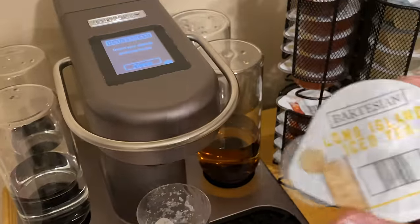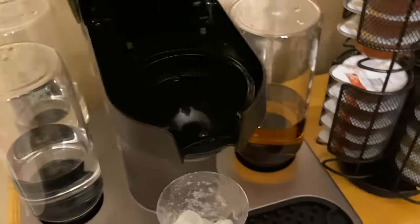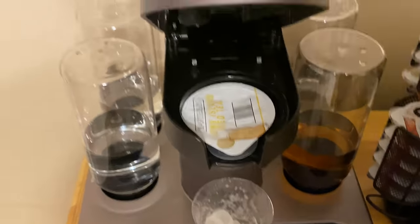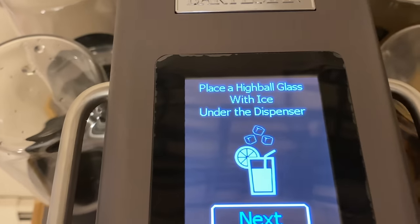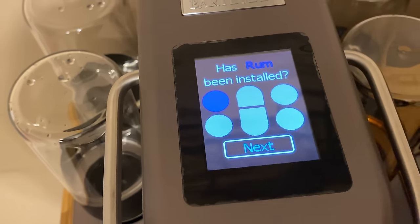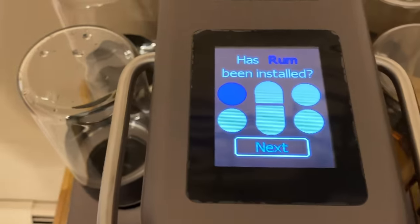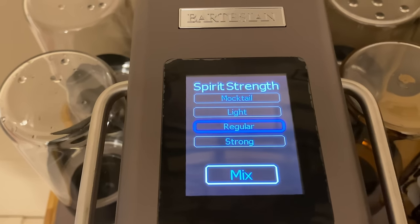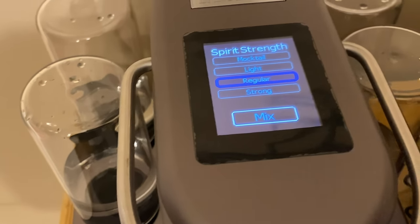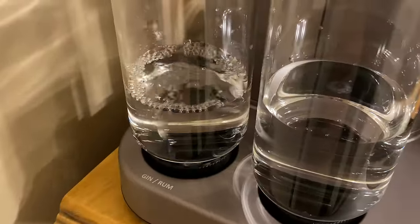We've got a cup of ice and we're starting with the hard one — the Long Island Iced Tea. Lift up the lid, take the capsule, make sure the lip is facing front, center it, and close the lid. The screen says 'Place highball glass with ice under the dispenser.' Hit Next. It's asking if the rum was installed — rum shares a reservoir with gin. Rum is installed, hit Next. Select spirit strength — I'll leave it on regular for the Long Island Iced Tea. Hit Mix, and watch it pull the alcohol from the rum reservoir.